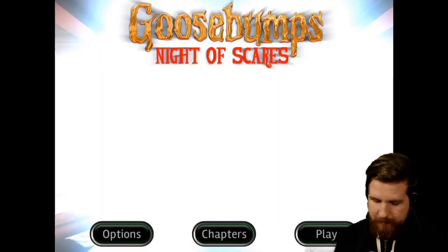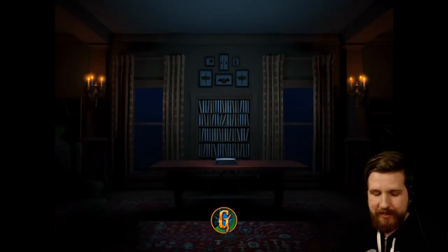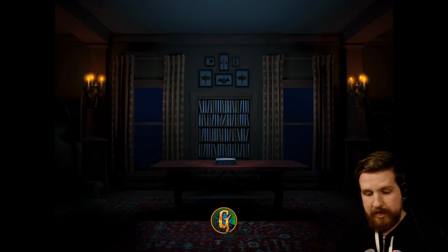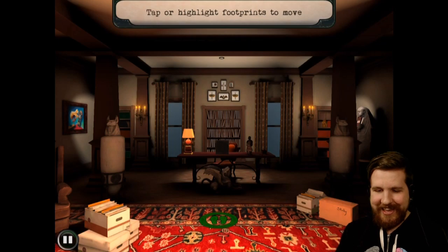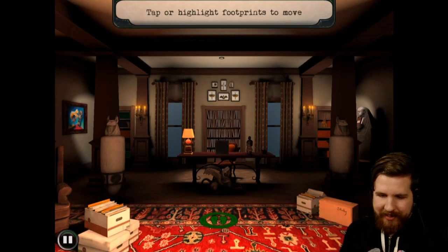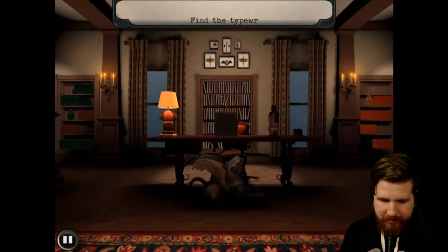Let's go ahead and hit play. This is so weird, recording an iPad game for the channel. Super strange. But hopefully you can see it. Tap or highlight footprints to move. Disclaimer — I'm not great at touch controls.